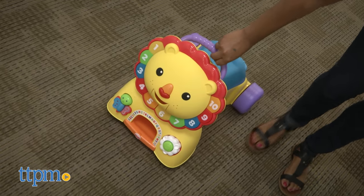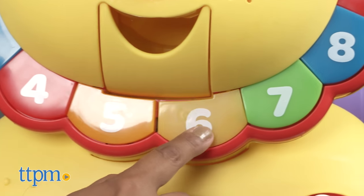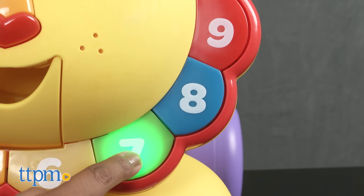This is a walker, ride-on, and sit-and-play toy that grows with your baby. This colorful lion has over 8 songs and phrases with lights to delight your child.